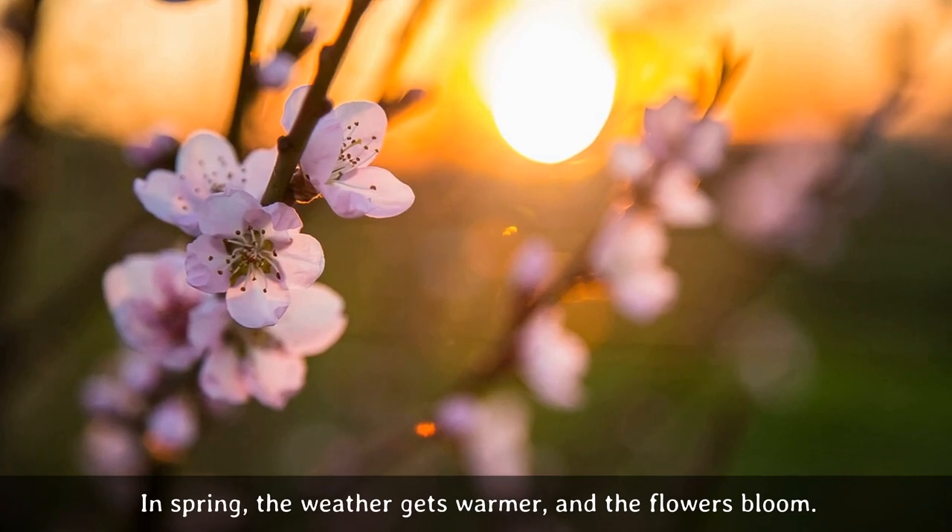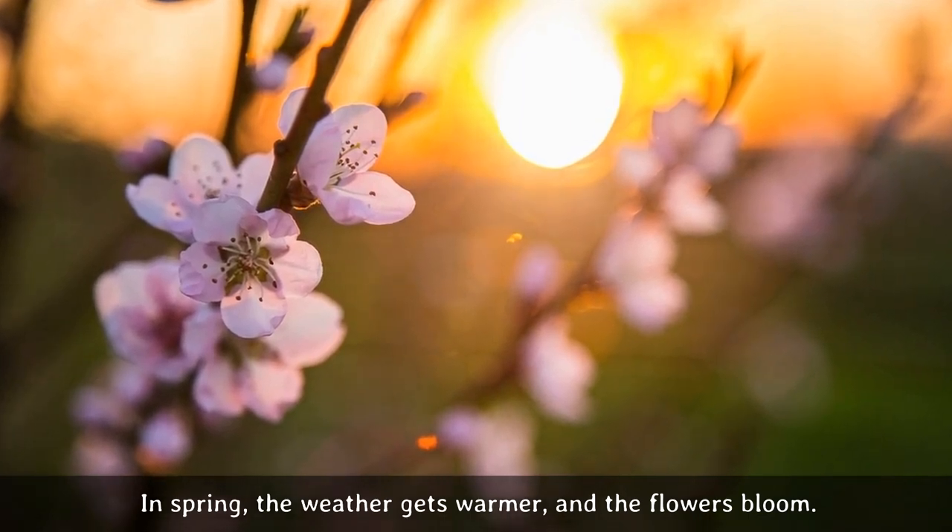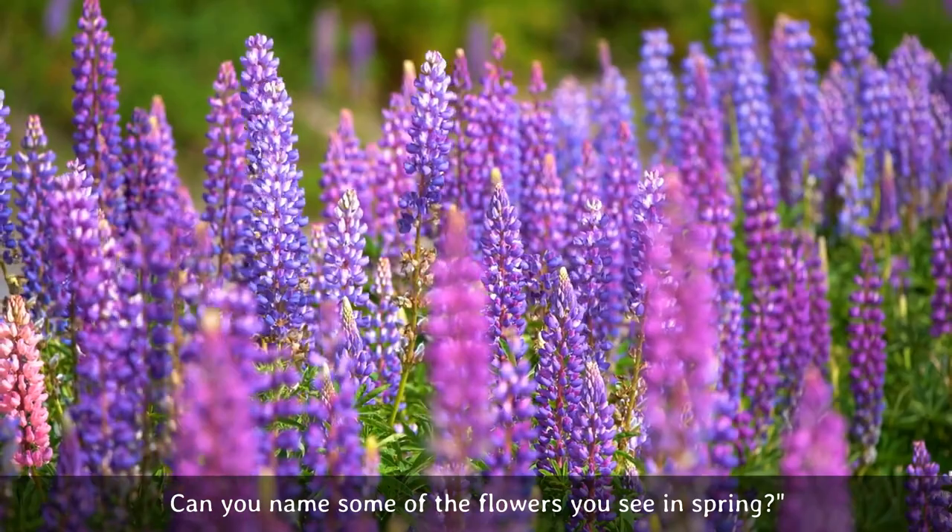In spring, the weather gets warmer and the flowers bloom. Can you name some of the flowers you see in spring?